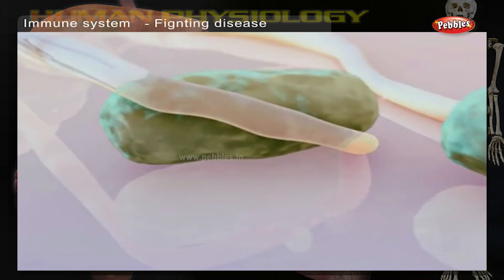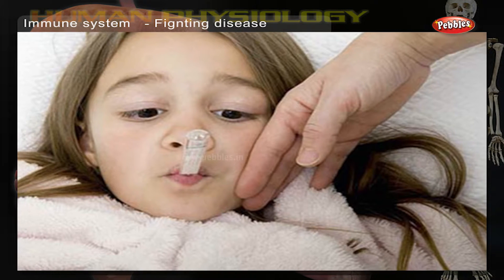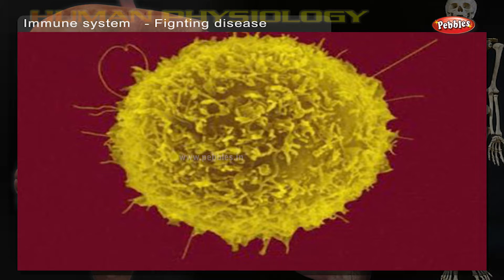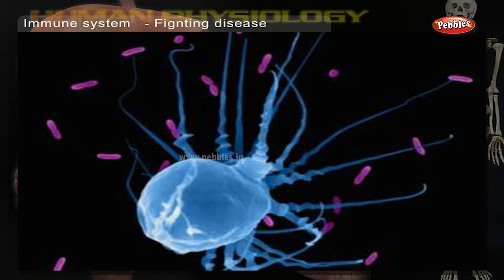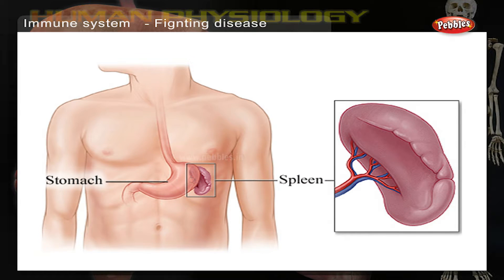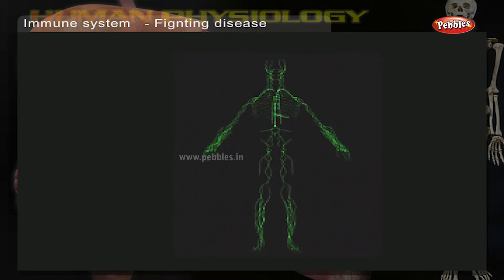Fighting disease: if a germ enters your body, it can make you unwell. Your body has a mini army of different white blood cells such as lymphocytes, neutrophils, and macrophages, and organs such as the spleen, that are always ready to fight germs. These make up your body's immune system.